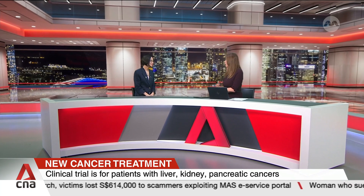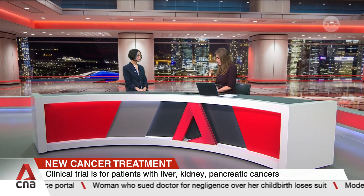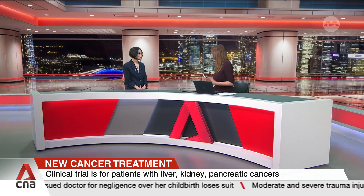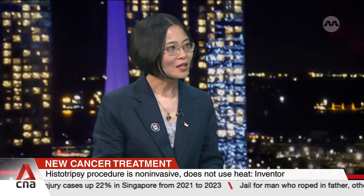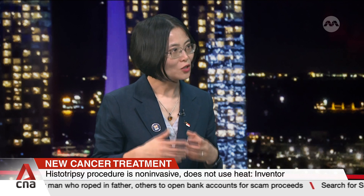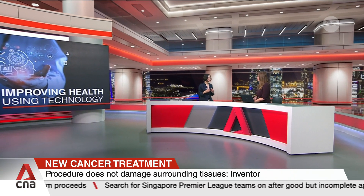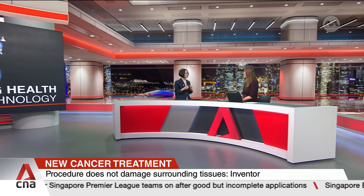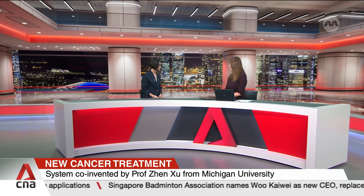In addition to the FDA approval for liver tumor treatment in the United States, there are also ongoing trials in Europe and the United States on treatment of renal tumors and pancreatic tumors. The success rate has been really high and side effects are very minimal, so safety is really high. We've even seen histotripsy stimulate an immune response, such that treatment of one tumor can, in selected patients, result in reduction of other non-target tumors.